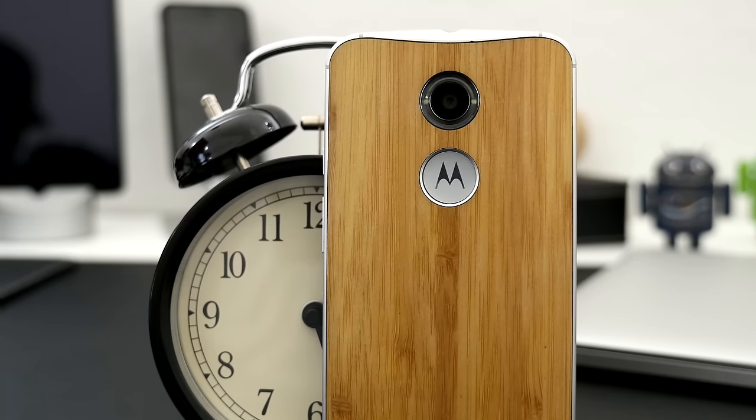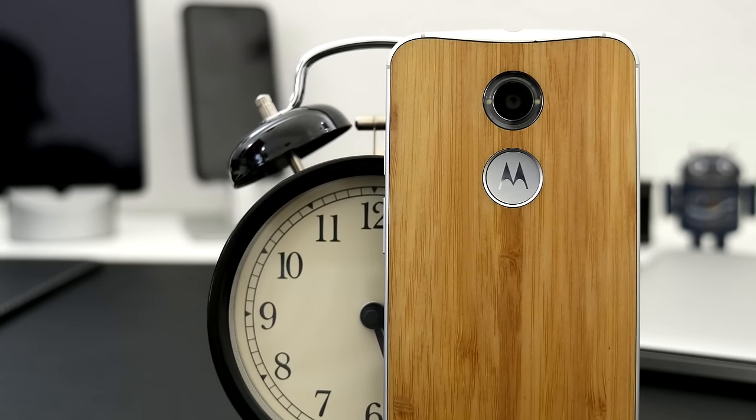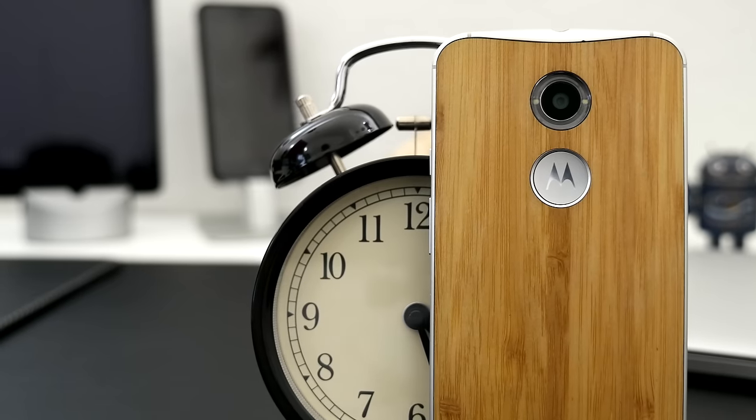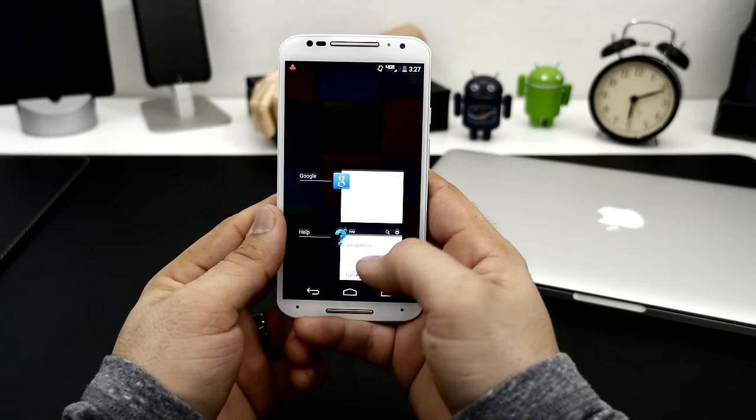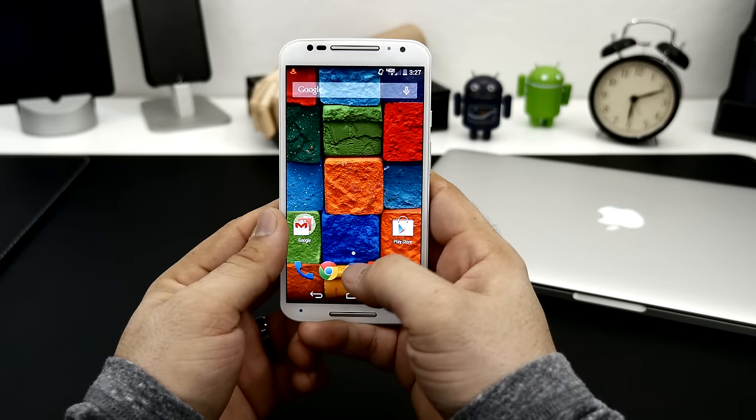Hey, what's up everyone, this is Dom, and I've been living with the new Moto X for a while now. First off, this is a better phone than its predecessor in almost every way. Motorola proved that you don't need the best specs or cluttered software features in order to make a phone great.